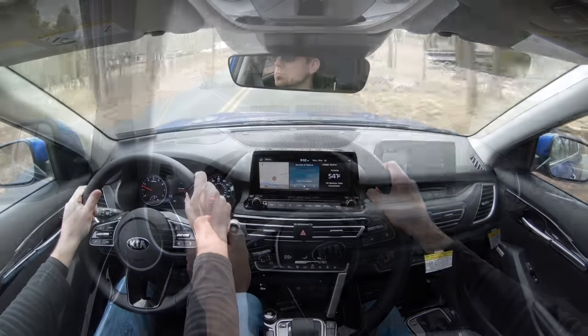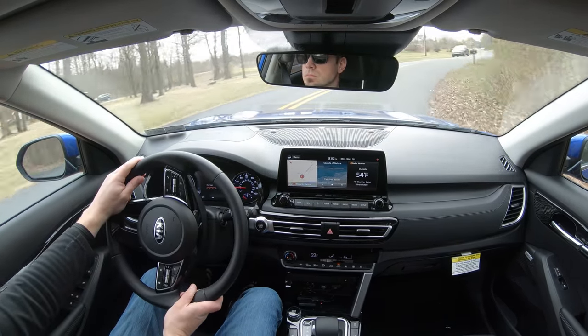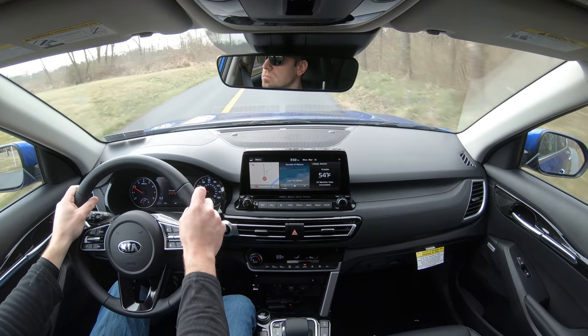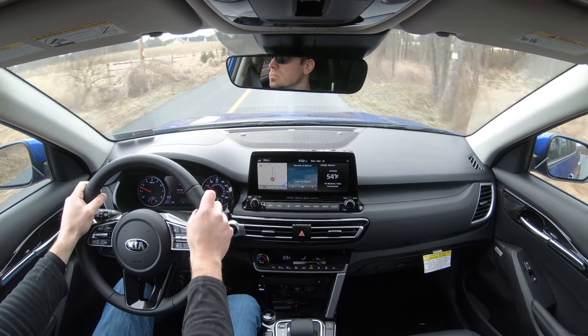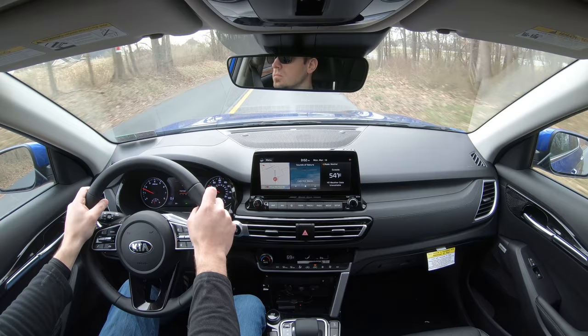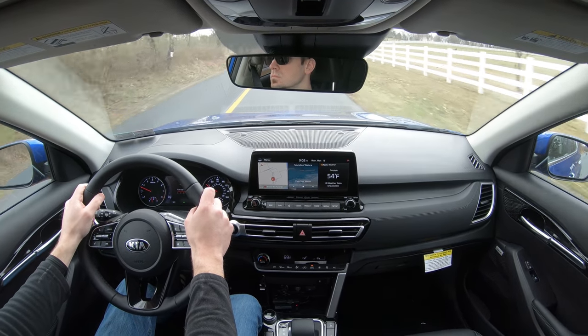Ride quality has been perfectly fine for me today — no issues. The Seltos has definitely been soaking up Pennsylvania's road imperfections quite nicely. It just took off on me again — I forgot I was in sport mode. Good grief, this thing is fun. Steering feel is perfectly fine as well, and it does feel heavier in that sport driving mode. Cabin noise has been surprisingly on point too — definitely no issues there.